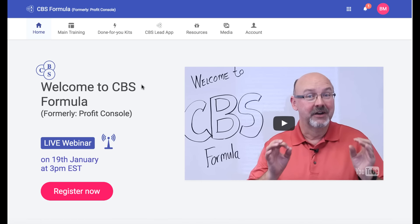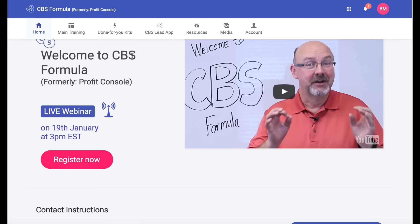Hey, it's Ben here. In this video, I'm going to be going over a new product coupled with some software called CBS Formula. What that stands for is Create, Build Your Audience, and Sell.